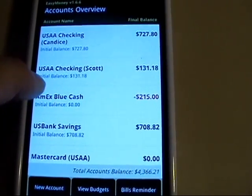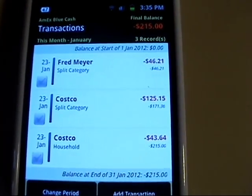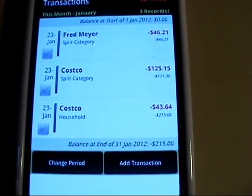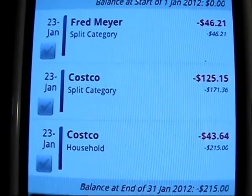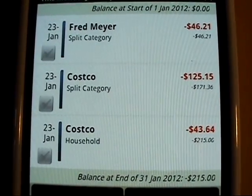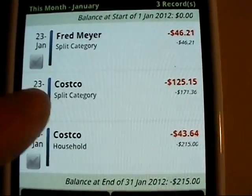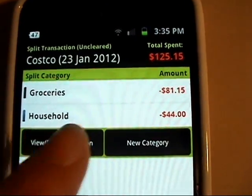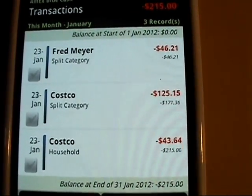Let's say I make a transaction — I'll click on my American Express card. You can see I've just barely started using this, so there are very few transactions: one from Fred Meyer, a couple from Costco. The coolest thing is you can see under Costco it says 'split category.' I can make budgets and categories and do splits. This one shows $81 was used in groceries and $44 in household. That's great for accounting purposes and budgeting.